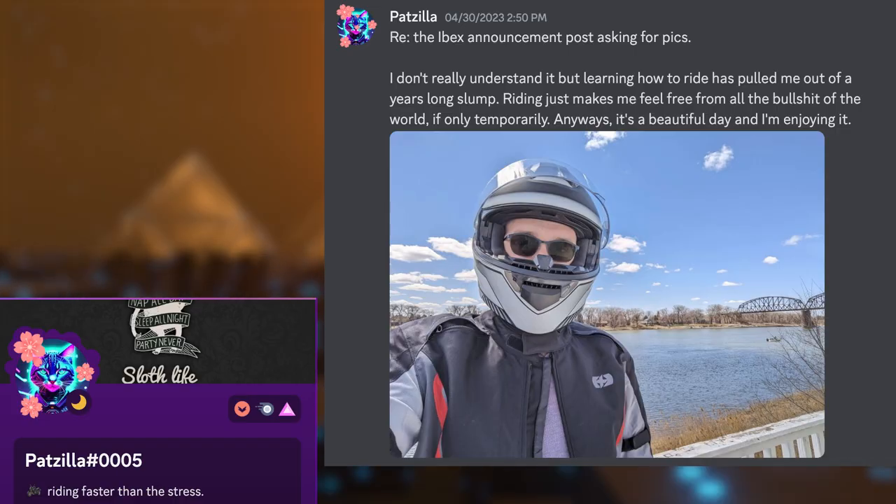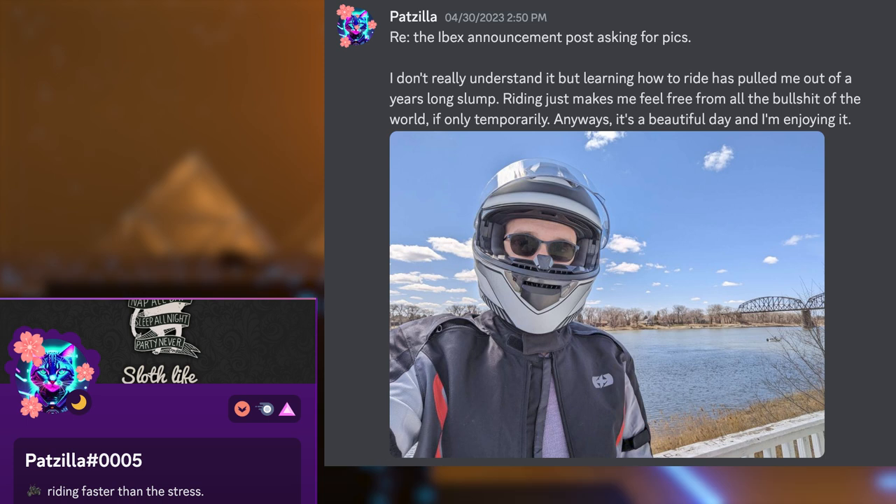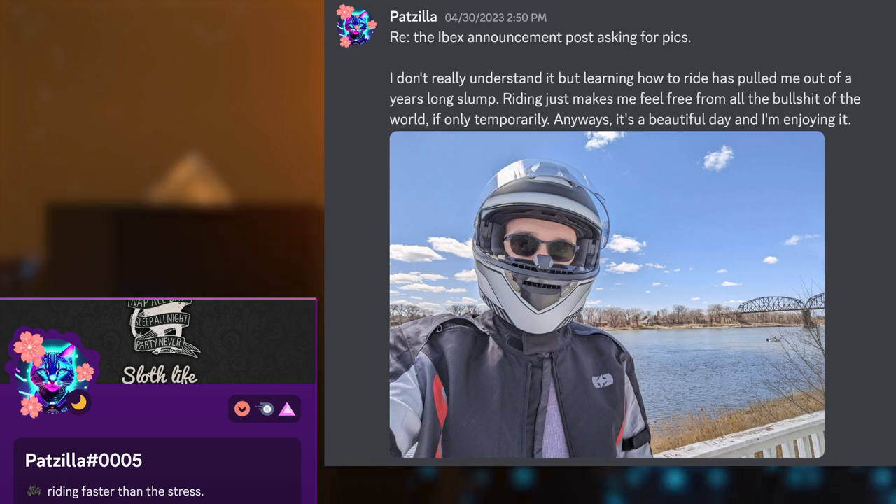Patzilla sending in a motorcycle selfie. He says: learning how to ride has pulled me out of a years-long slump. Riding just makes me feel free from all the bullshit of the world, if only temporarily. It's a beautiful day and I'm enjoying it. I feel you there — riding a motorcycle is what got me off of all of my prescription anxiety meds. To toss them in the trash and get into the motorcycle realm was life-changing; it was the first time I felt like a complete person. That's a big part of why we ride — whether it's to alleviate stress, get rid of depression or anxiety.